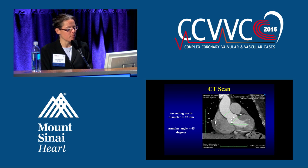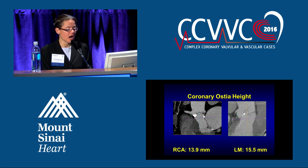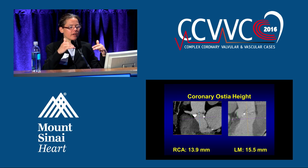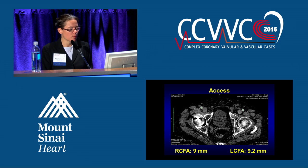These are other measurements from the CT scan and different challenges. The coronary ostia height — this patient is in the clear. When the coronary ostia are 10 millimeters or below in terms of distance, we're concerned that when you put the valve in, you'll displace those native leaflets and occlude the coronary ostia. He's clearly good — we got 13.9 and 15.5 millimeters, so no issue. And this is how we're looking at the access: femoral artery sizing, how much calcium is there, do we need to do a cutdown.